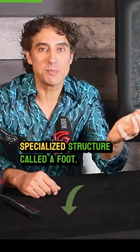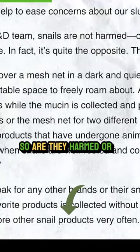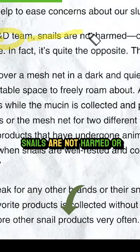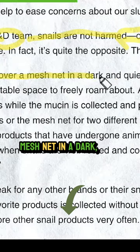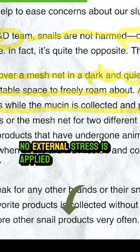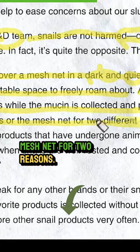Snails move by using a specialized structure called a foot. So are they harmed or stressed? Per the COSRX R&D team, snails are not harmed or even stressed out. Note, snails are placed over a mesh net in a dark, quiet room. No external stress is applied to the snails or the mesh net, for two reasons.